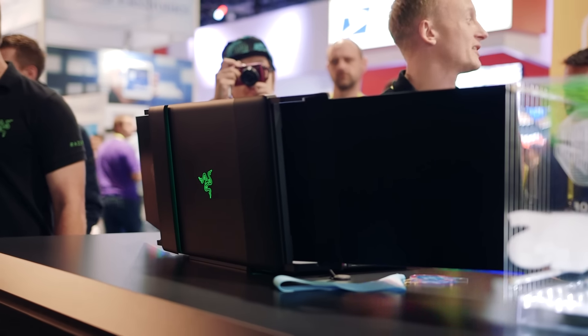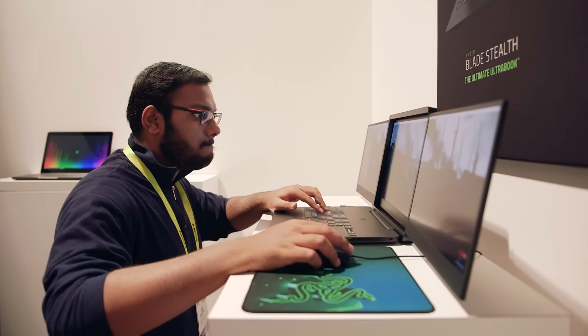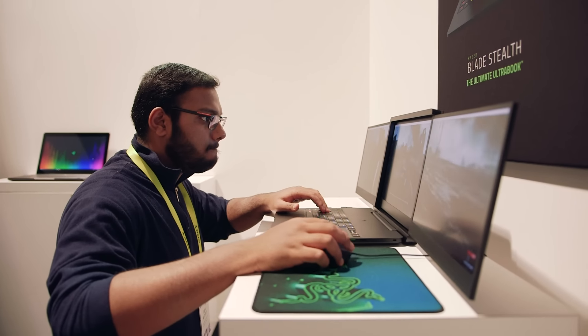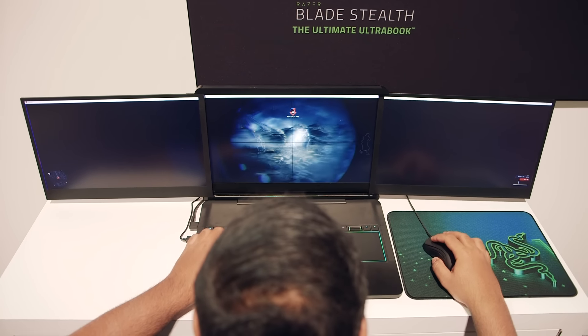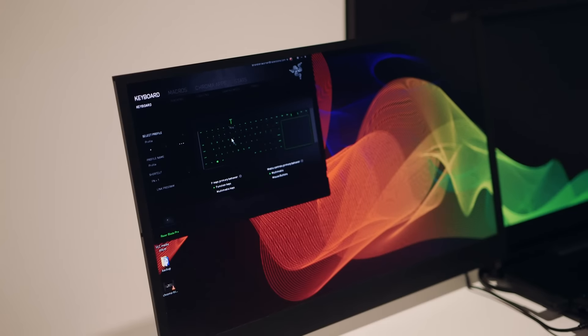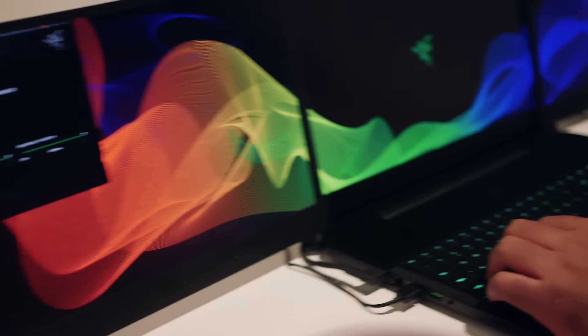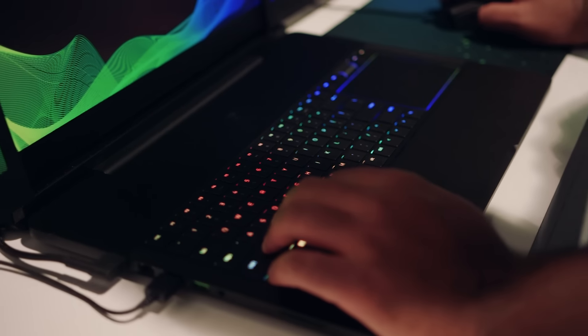We have something interesting for you here today at CES 2017, and I want to get right into it. This is Razer's Project Valerie, and like all of Razer's innovations from the last few years, it may be way out there in terms of presentation, but man, does it ever look cool. Remember the Switchblade, Project Fiona, and the Edge? Once again, Razer is taking things to the next level with something that has been under development for almost two years.